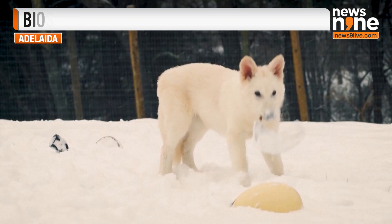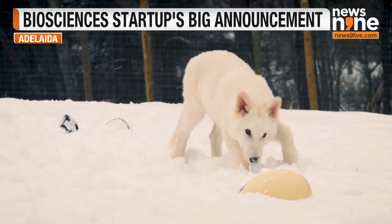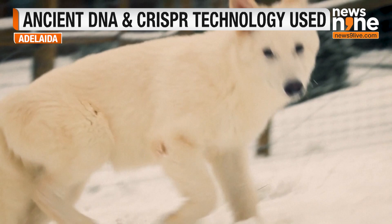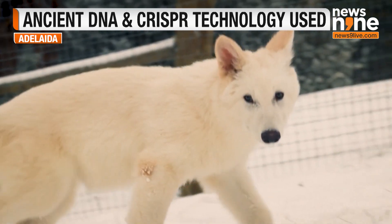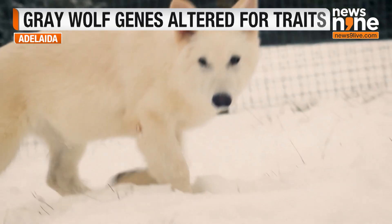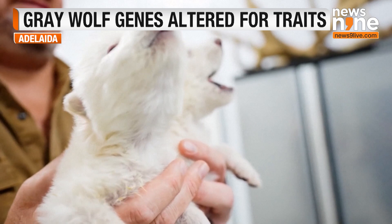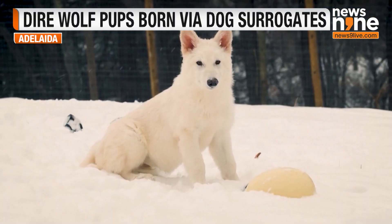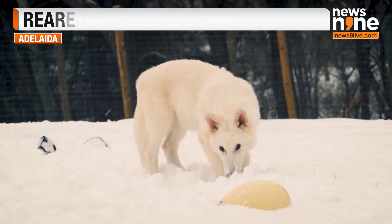The dire wolf, a formidable predator that once roamed North America, inspired the iconic canines in HBO's Game of Thrones as well — you must have seen them walking with Jon Snow. Larger than the grey wolf, the dire wolf boasted a broader head, thicker fur, and more powerful jaw, according to Colossal.